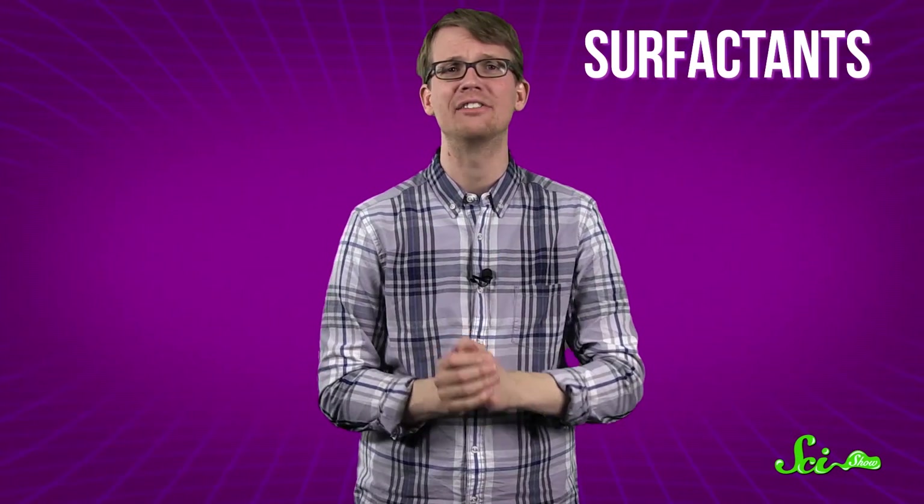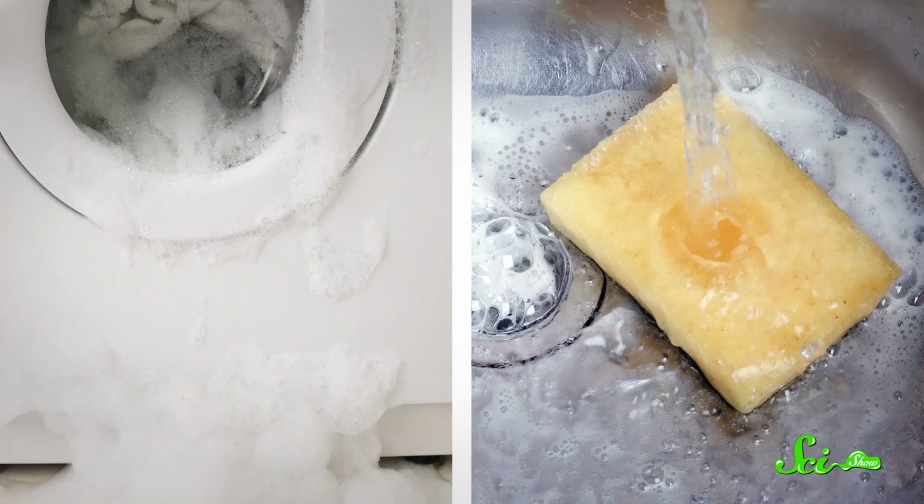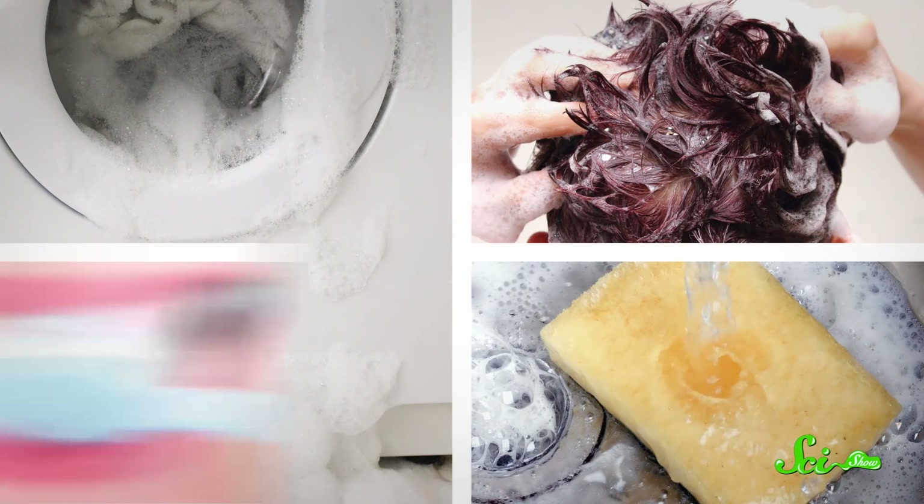All these compounds are surfactants. Their job is to lower the surface tension between different kinds of liquids, or between a liquid like water and solids like fats. Their ability to do this makes surfactants really effective detergents and foaming agents, so they show up in everything from dish soap to shampoo and, of course, in your toothpaste.